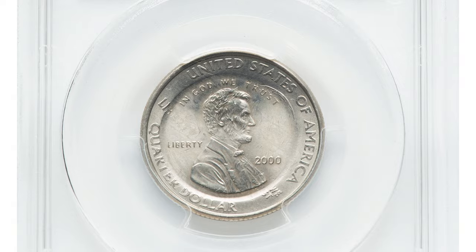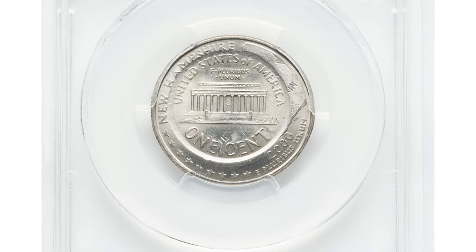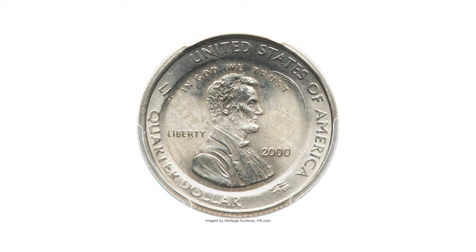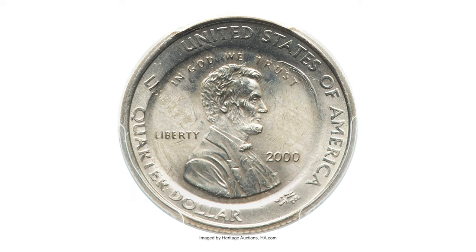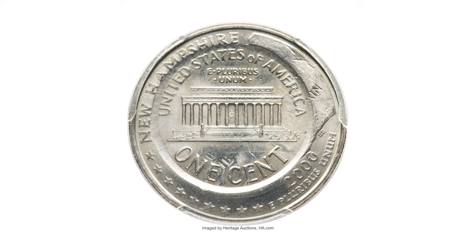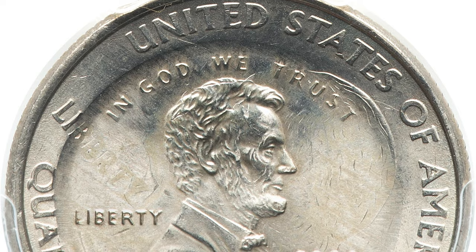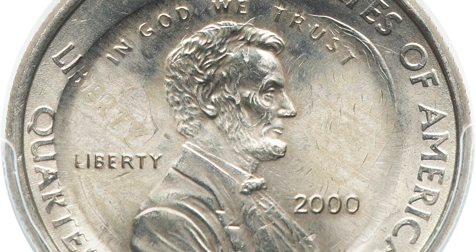This incredible cent was just sold a couple of days before. What the heck happened here, you may ask? This is a 2000 Lincoln cent struck on a 2000 New Hampshire Washington quarter — a rare double denomination error coin, otherwise called 26 cents, graded Mint State 64 by PCGS.